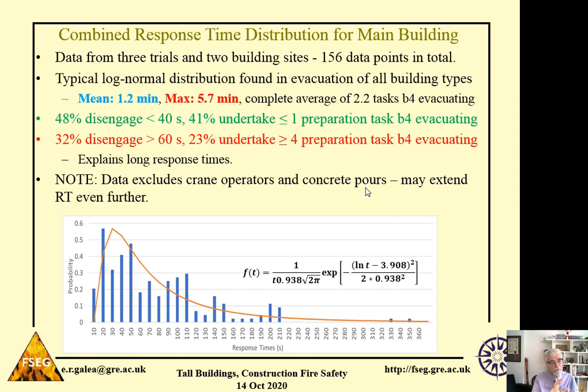From three trials across two building sites, we collected 156 data points in total. When we analyse and plot these data points, we find the typical log-normal type response time distribution. The mean time for response was about 1.2 minutes, and the maximum time it took workers to respond was over five minutes — almost six minutes — to respond to the alarm.